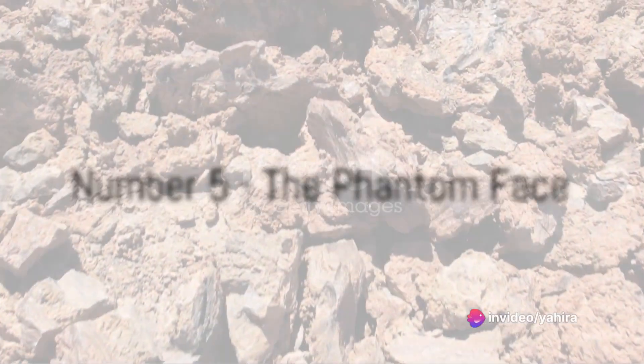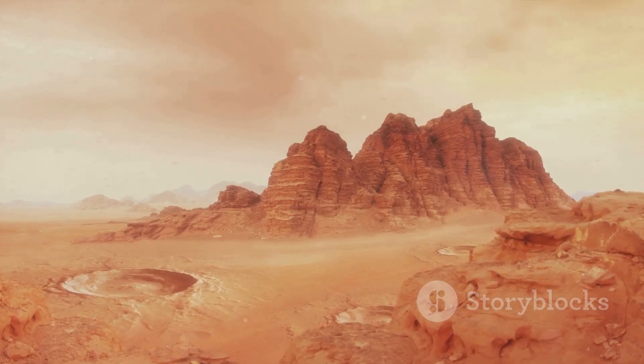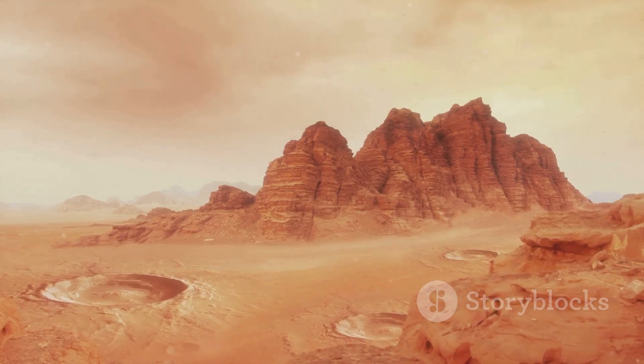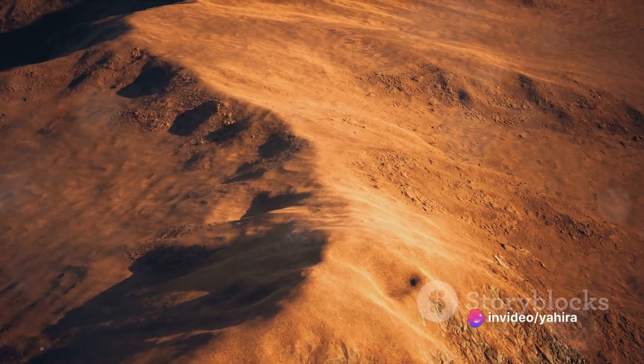At number five, we have the infamous Phantom Face of Mars. This eerie visage, seemingly etched into the Martian landscape, has sparked intrigue and speculation since its discovery.